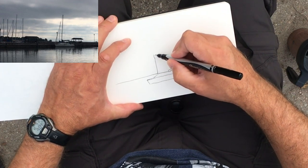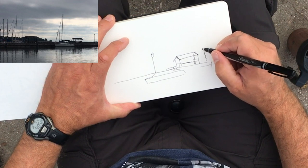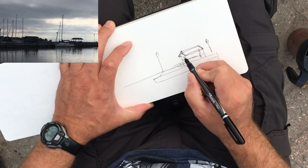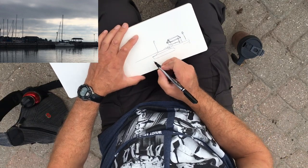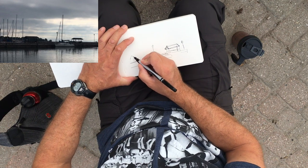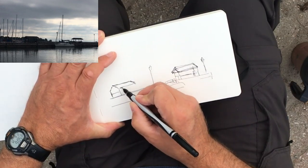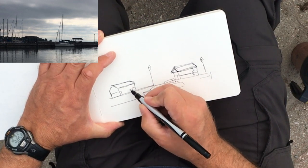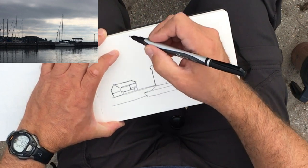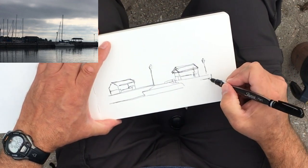There's a light standard here and another light standard further down. This pier is going to continue down along there. Down here we have another one of those little seats — I'll try to do this one a little bit more correctly so I have an accurate representation when I go to do my final piece. In your field study, you're trying to do things and then correct things right on the page.